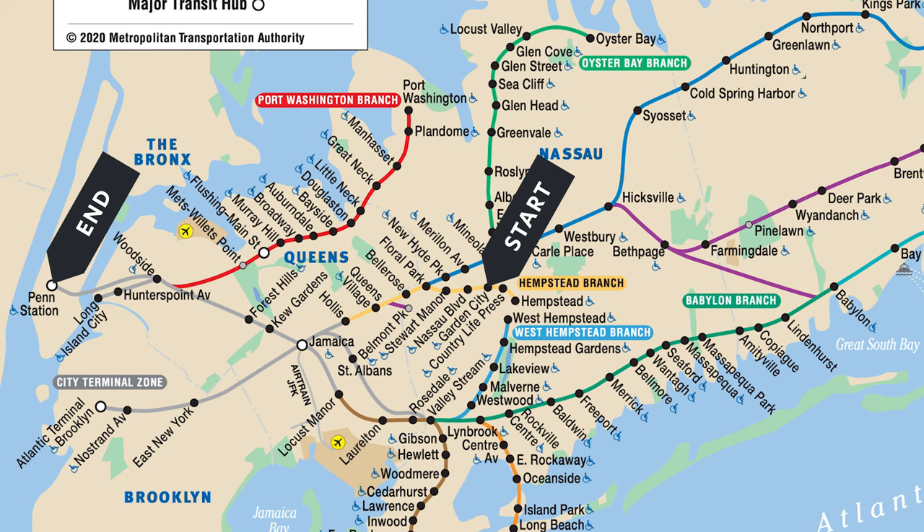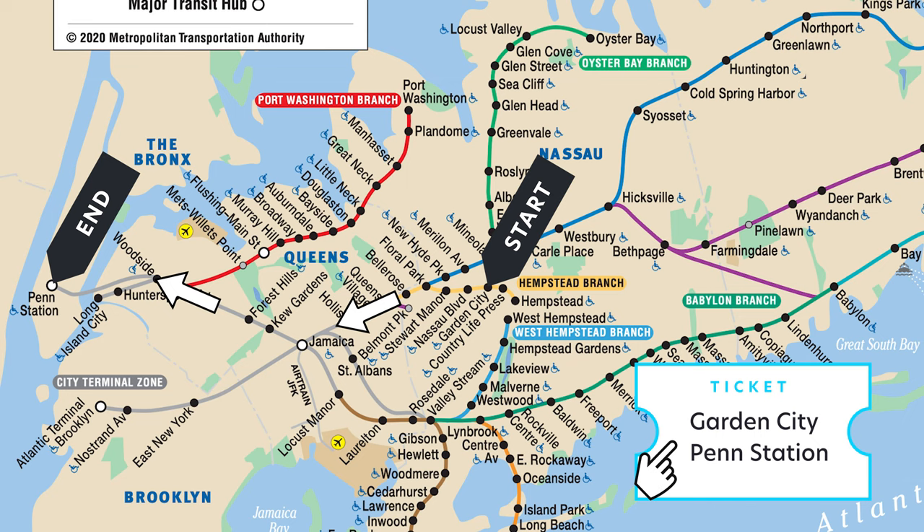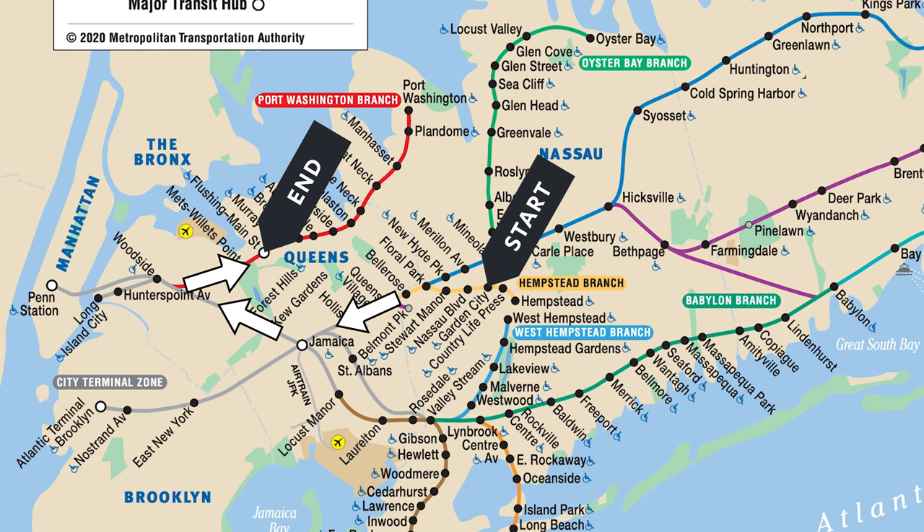But what if your ride requires a transfer because there's no direct train from where you're starting to where you want to be? This is when the Long Island Railroad gets a bit tricky. When you're traveling in one direction — for example, from Garden City to Penn Station — your ticket will say Garden City to Penn Station, whether or not you need to transfer trains. But if your commute at some point needs to go in reverse, for example from Garden City to Flushing, your ticket will say Garden City to Flushing via Woodside.